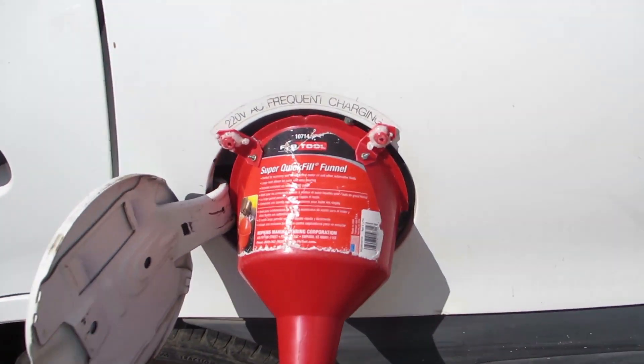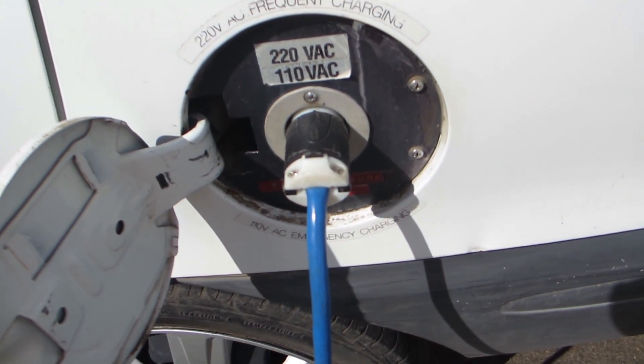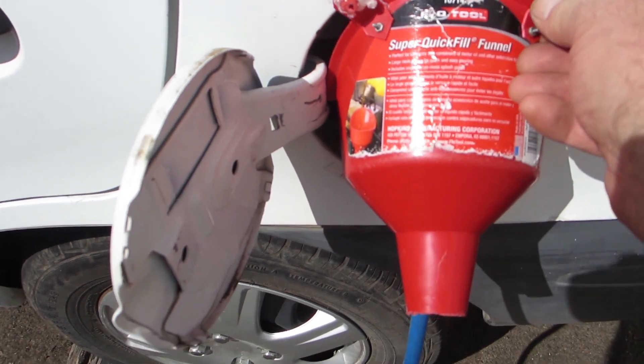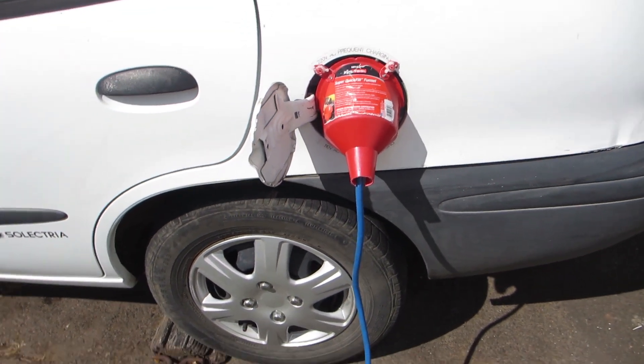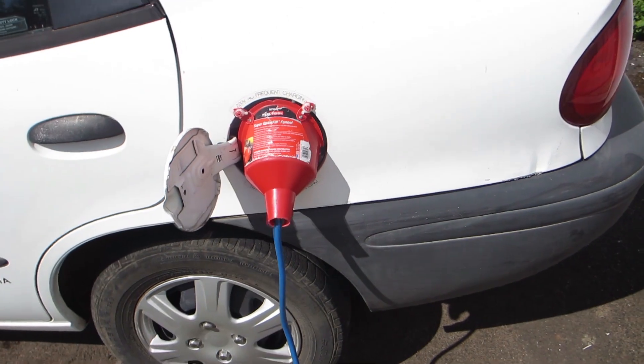I also made a little cover for where we plug into the power — it's only 120 volts, but when it's raining I don't like getting wet. I took a funnel and modified it, and now we've got a little waterproof cover for the plug.